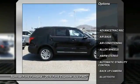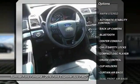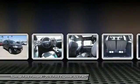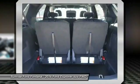Backup camera. Keyless entry. Traction control. Leather wrapped steering wheel. Bluetooth. Power steering. Air conditioning. Alloy wheels. Cruise control.